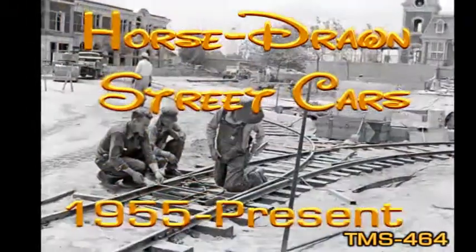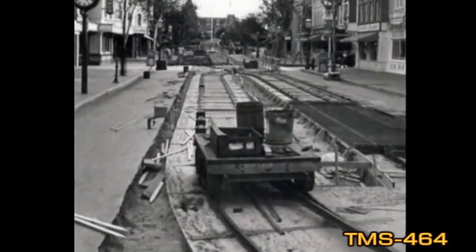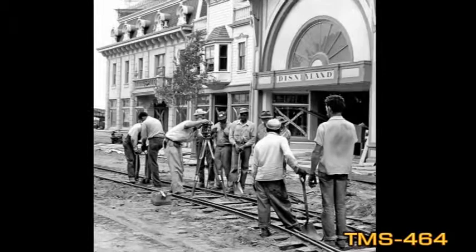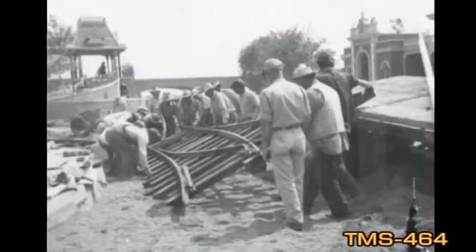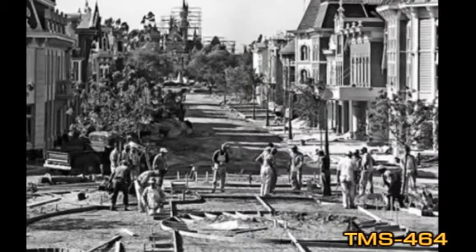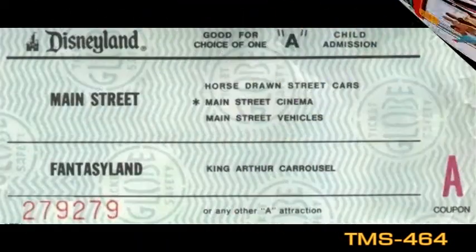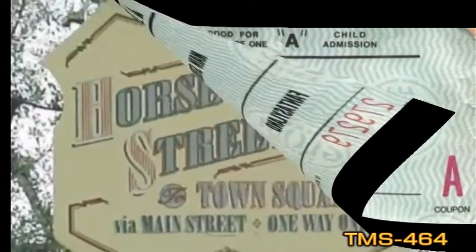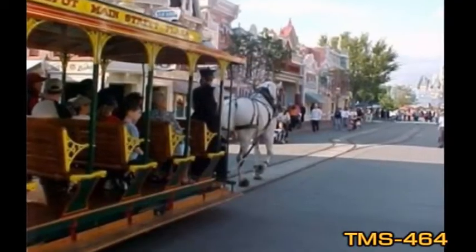The third vehicle, dating to 1955, is the beautiful streetcar, which continues to run to this day. Two streetcars can operate at a time, their wheels spinning in the metal tracks that are grooved into Main Street. The street has two sets of these tracks to enable the streetcars to pass each other. As big as these vehicles are — and they are big — each holds up to 30 passengers and weighs up to 2 tons.